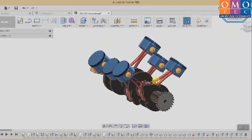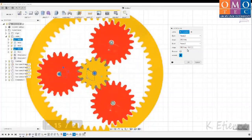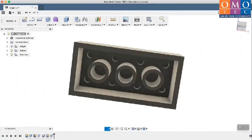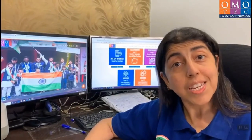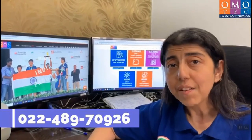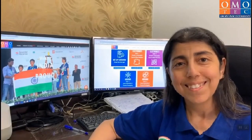You will get into different types of projects such as a single cylinder engine and planetary gearbox. You can start the adventure of the Autodesk Fusion 360 course provided by Omotech. If it looks exciting, call on this number and register yourself. Start your new age technical journey right away.